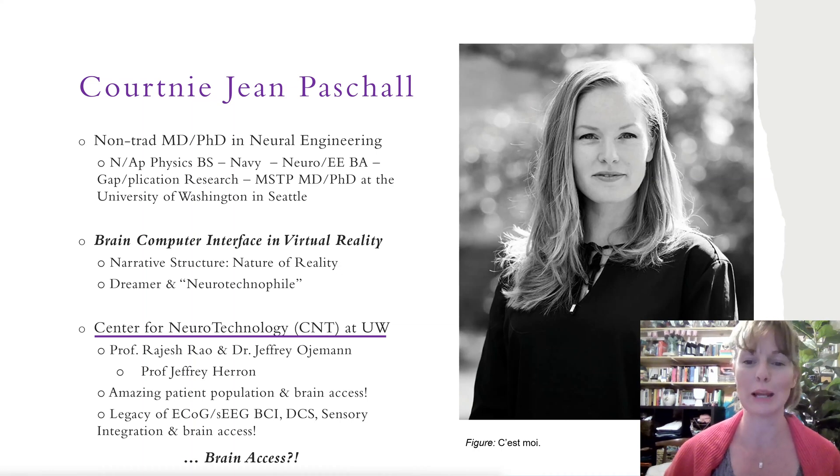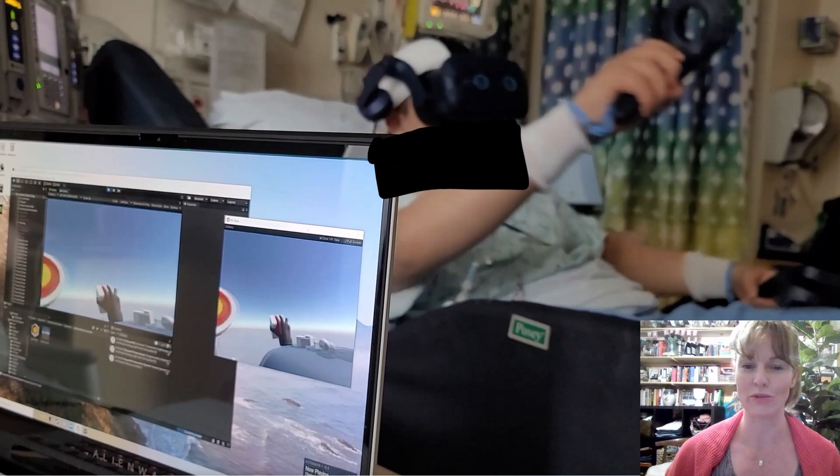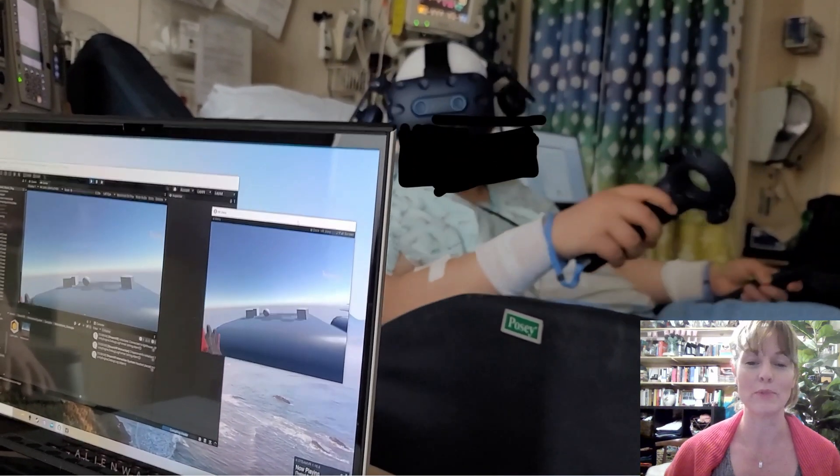Recently, I demonstrated implementation of a new intracortical neurohaptic interface built with a novel virtual reality brain-computer interface platform that I had developed over the course of my PhD. This new neurohaptic interface enabled two humans with electrodes implanted for seizure evaluation to reach out and touch purely virtual objects.